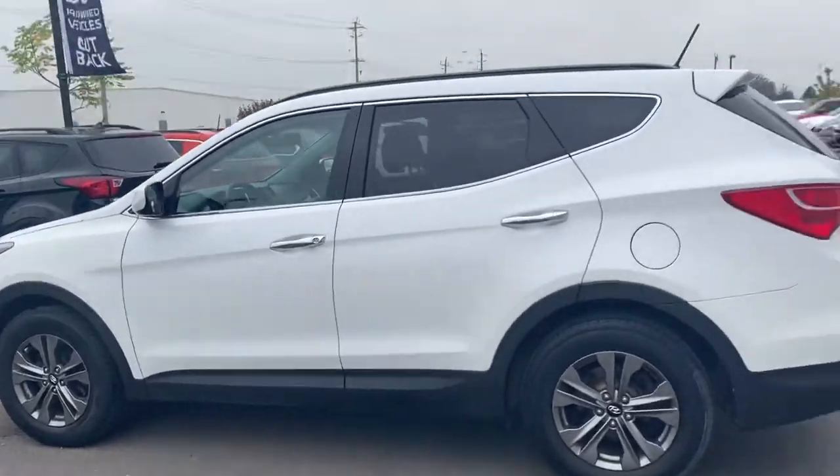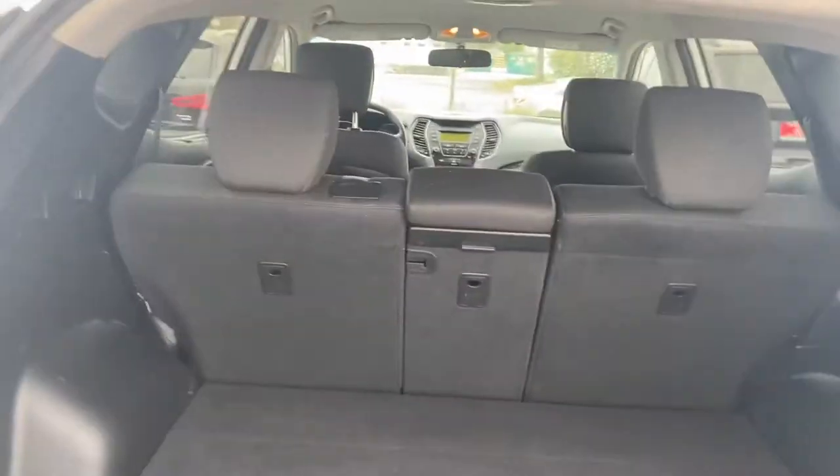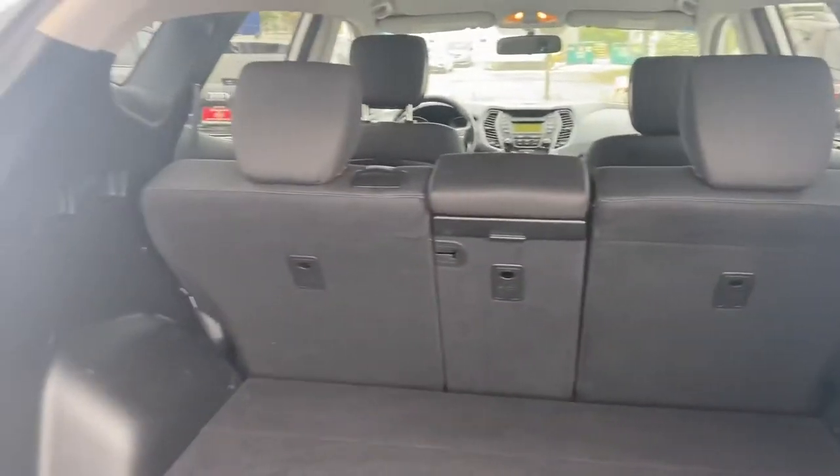Now we'll give you a look in the trunk here. Lots of space in the trunk. You have a 40/20/40 split for the rear seat, so you can fold one half or all of them down to give you even extra space.